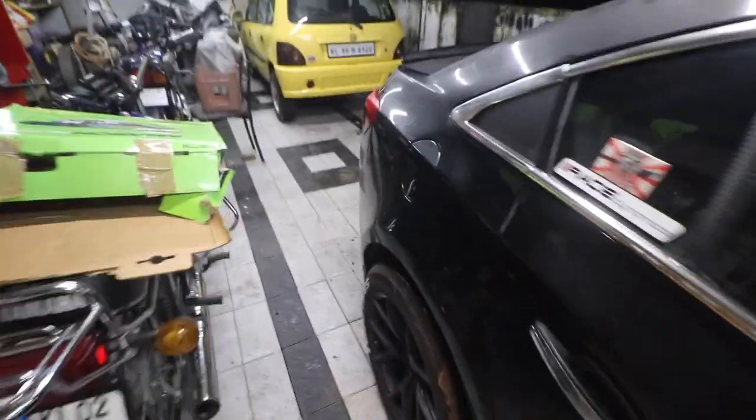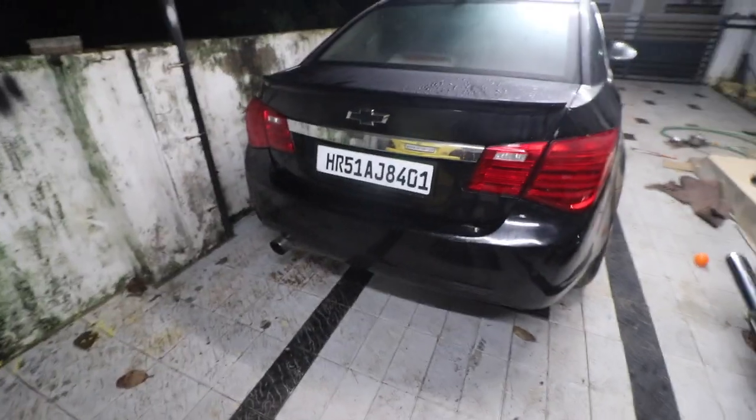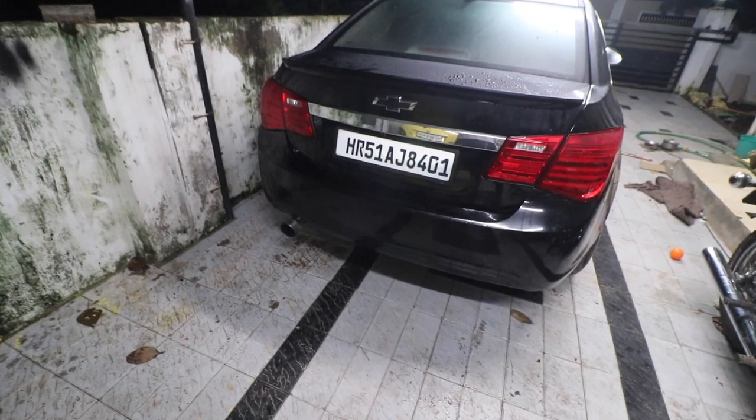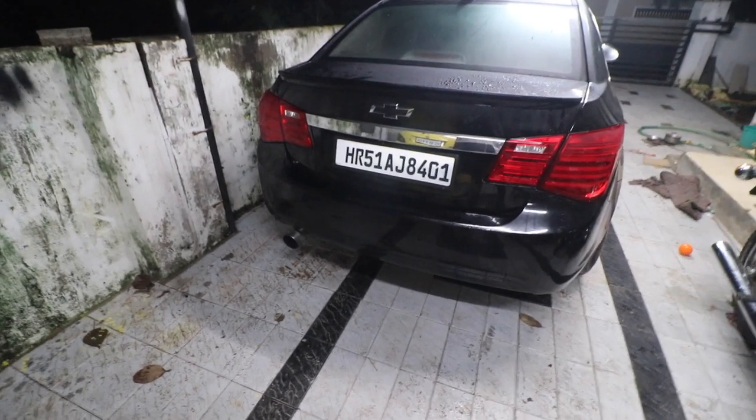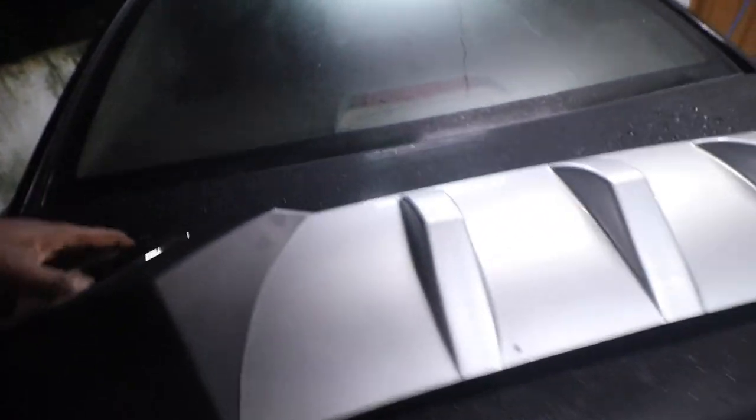While I did all these modifications on this car, there was one thing that was always affecting me - the rear look of the car. We haven't done anything about the rear look until today. I've got something for the car which will make it look awesome, so without further ado let me show you guys.